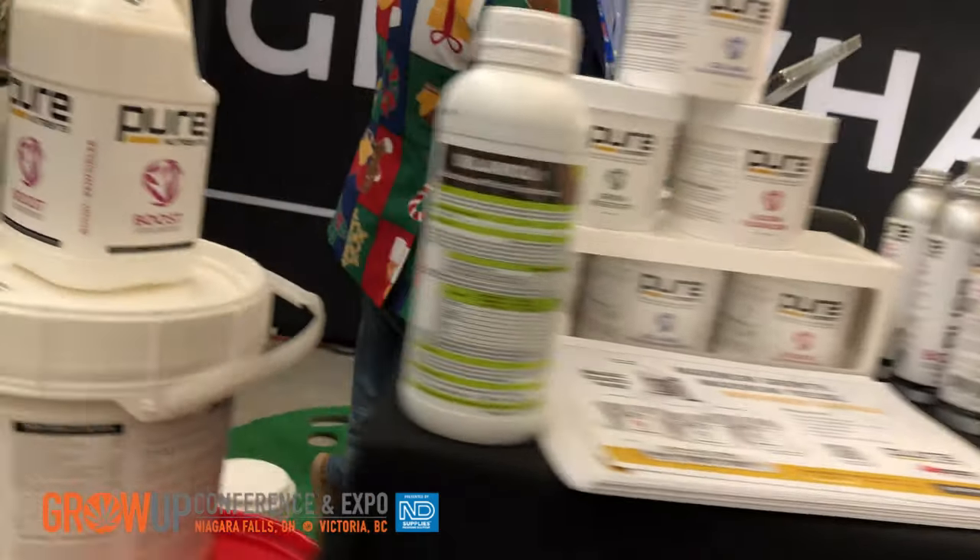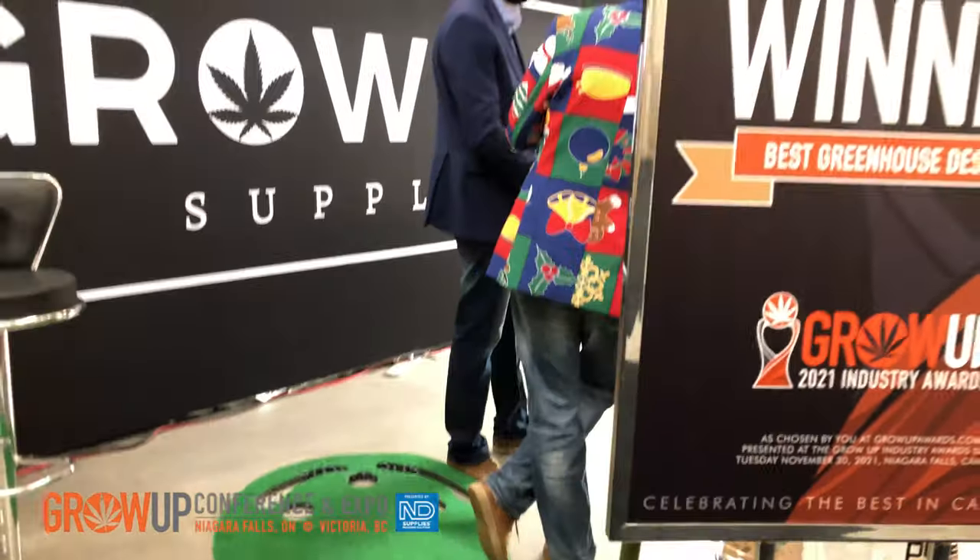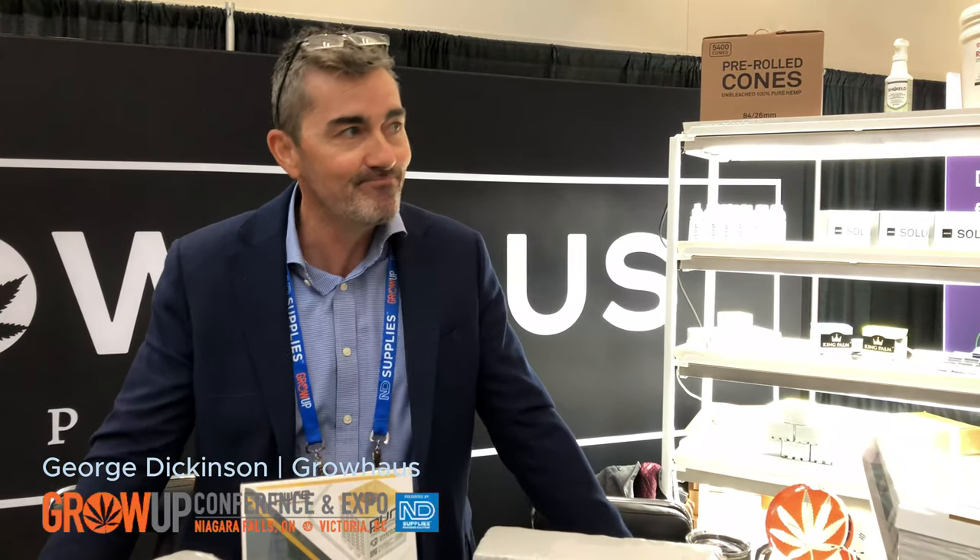We're happy to be back at the Grow Up conference and see some old friends, make some new ones, and see how it goes. And you also are a winner of an award last night! Yeah, I'm very honoured to have won the Greenhouse Designer of the Year Award. I've helped design and build and supply over 300 licensed cannabis facilities in the last seven years.